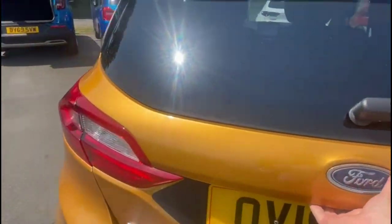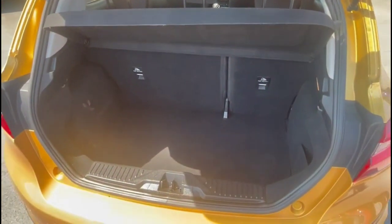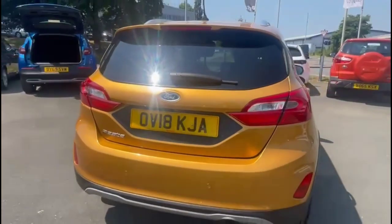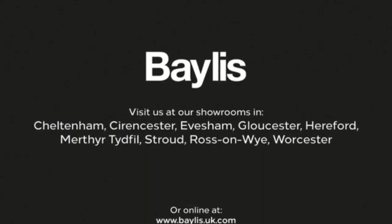And as we try the tailgate, you'll find a spacious boot with a 60-40 split-folding rear seat. If you're interested in this vehicle, then please give us a call at Baylis Vauxhall.